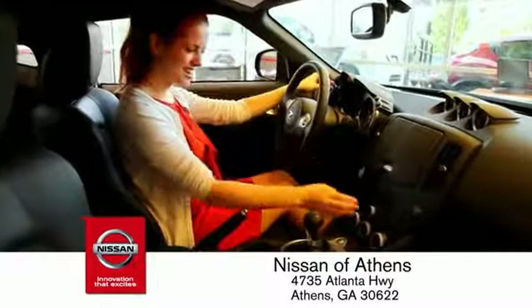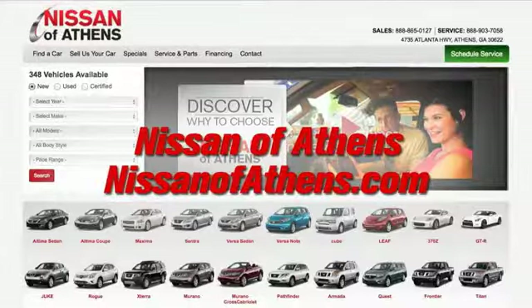There are easy ways to satisfy your cravings — and buying a car is one of them. Shop at Nissan of Athens.